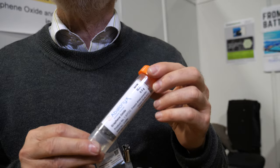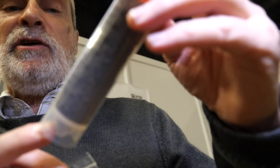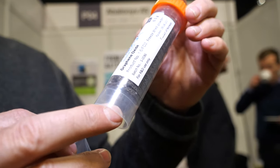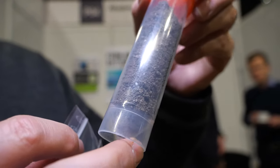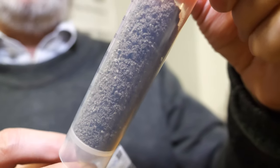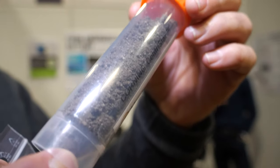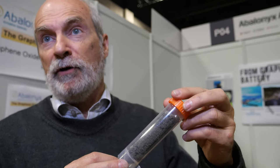This is actually a freeze-dried graphene oxide, which is one of our derivative products. This is just 0.5 grams — 500 milligrams — filling a container of 50 milliliters. That means this material is very, very light.